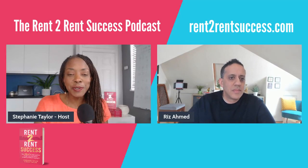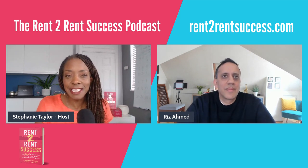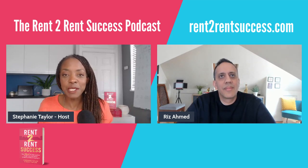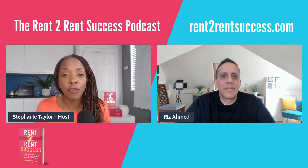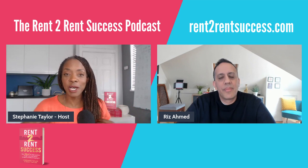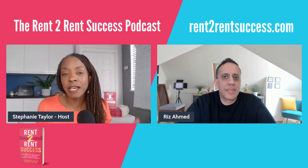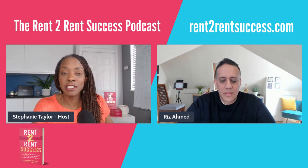Hello, hello, hello. It's Stephanie here and welcome to episode 130, would you believe it, of the Rent to Rent Success podcast. This is a bumper episode that I know you're going to love — something I get asked about so often. How can you run your rent to rent business, be making money every month, but not be working another job? How can it become super part-time for you? We're going to be talking about how to use virtual assistants to really rocket your business.